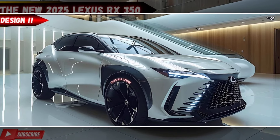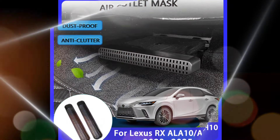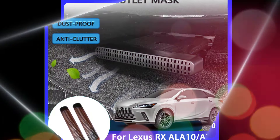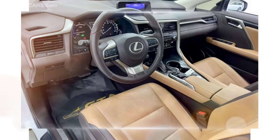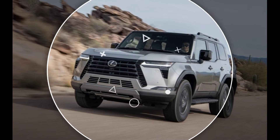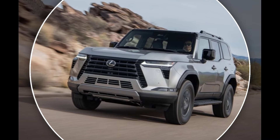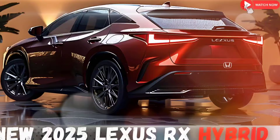The 2025 RX should come standard with Lexus's remote-touch infotainment system, which includes an 8-inch or 12.3-inch touchscreen, Apple CarPlay, Android Auto, and Amazon Alexa compatibility. Other available features include a navigation system, a head-up display, and a panoramic sunroof.